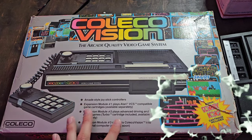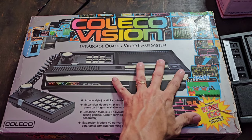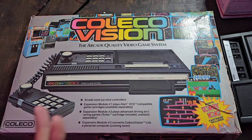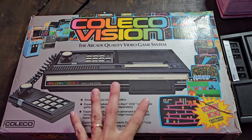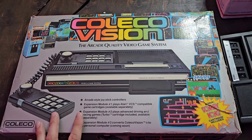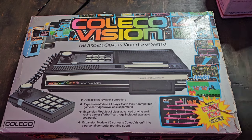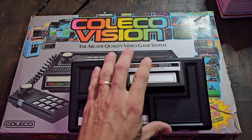I messaged him and he said that the ColecoVision cartridge side had not been tested, so I used that to my advantage. I said, look, I don't need this thing — I've got a thousand ways to emulate this stuff — but I've always wanted one. I asked if he'd take $80 and he didn't even hesitate. Within two seconds he said sure.